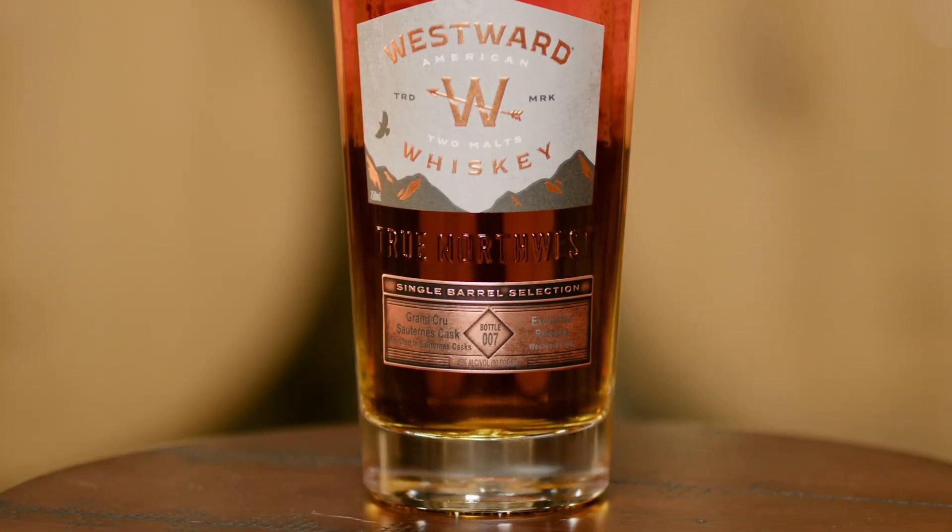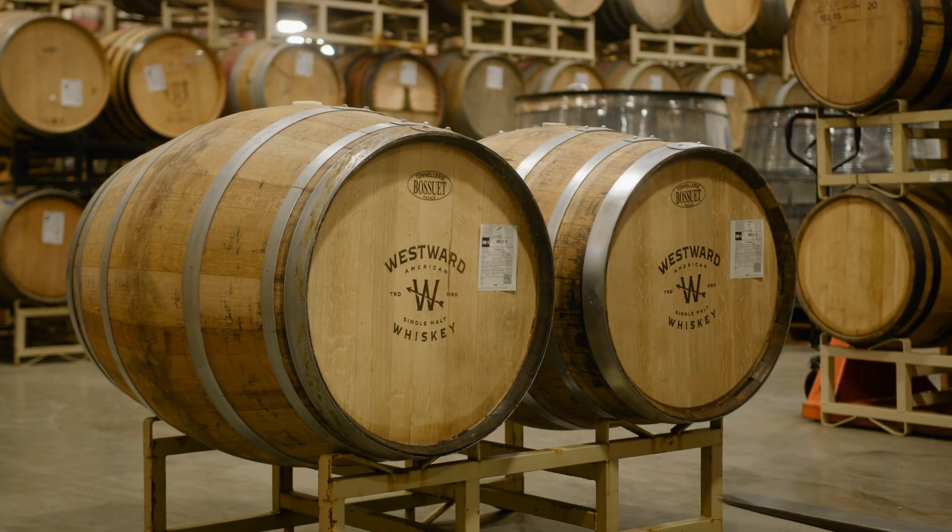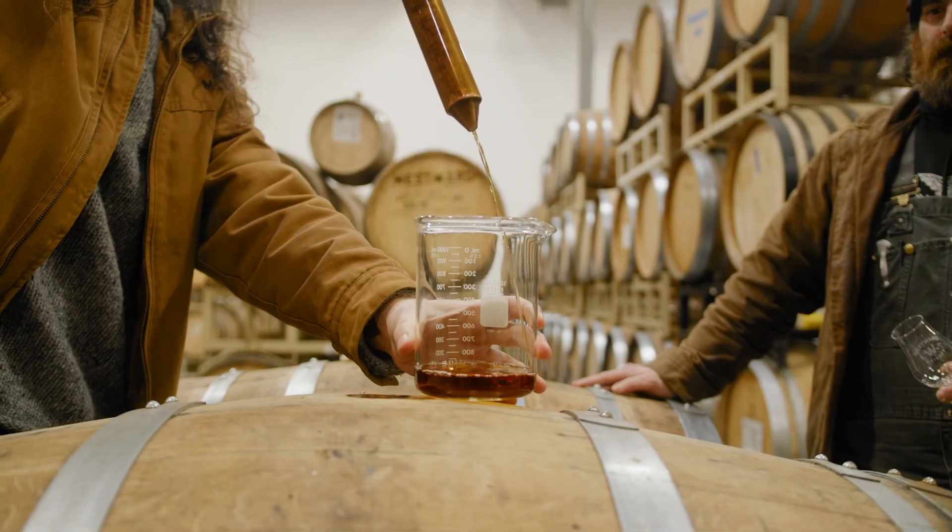I looked for these casks for quite a while. This really is something I've been working on for years. I wanted to make sure we found the right ones from the right producer, from the right region that had just the right specs that we needed, and we finally found the right ones.